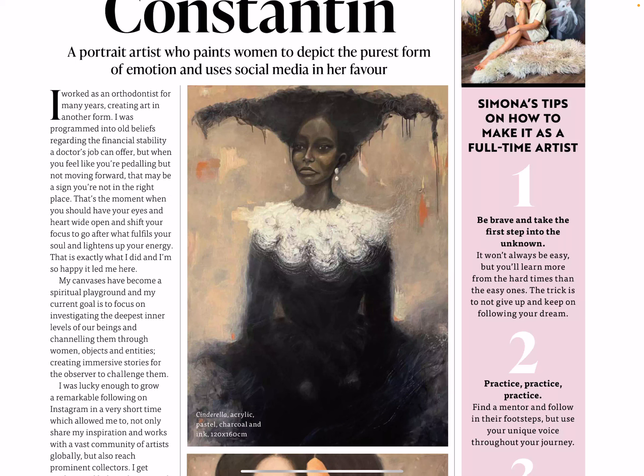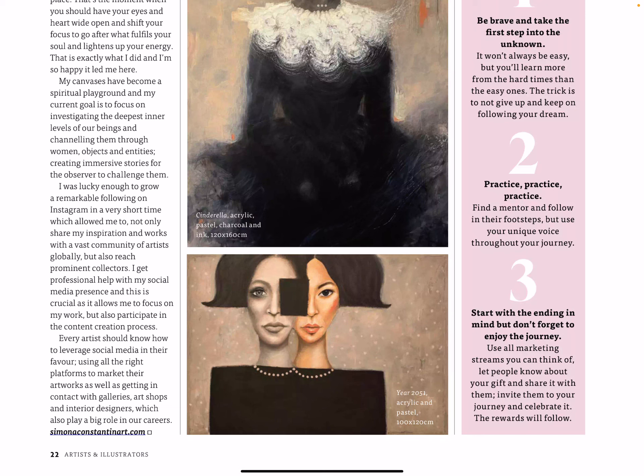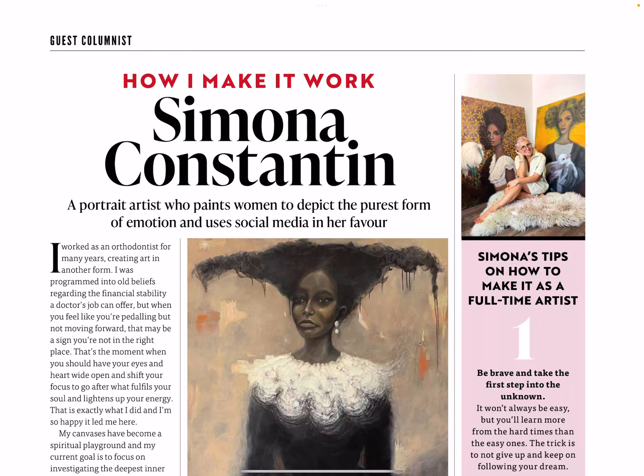Simona's tips on how to make it as a full-time artist: Number one, be brave and take the first step into the unknown. Number two, practice, practice. Number three, start with the ending in mind, but don't forget to enjoy the journey. Some good old tips there.